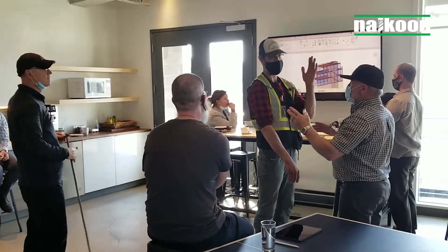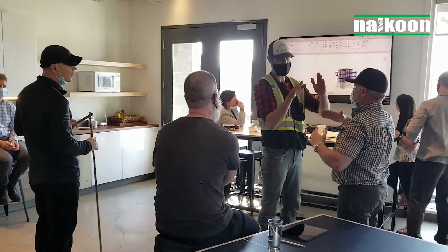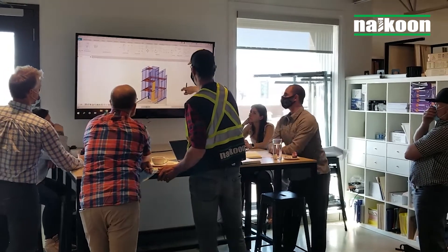There are several virtual build models in action simultaneously, transferring data between systems, allowing the project team — including architect, structural engineer and relevant sub-trades — to collaborate in a dynamic build process, live and in the moment.